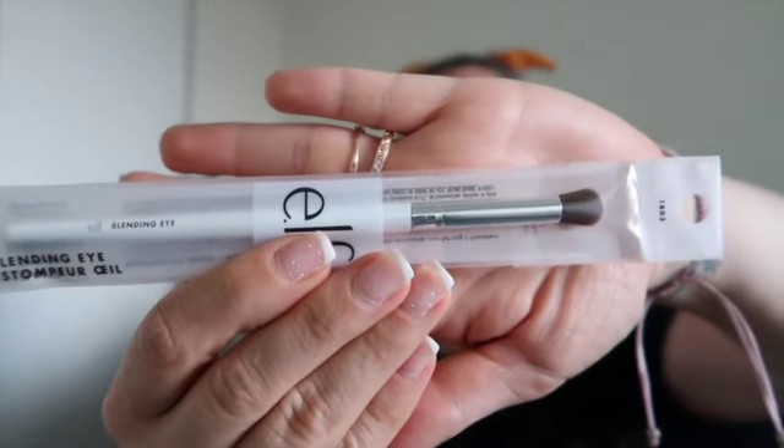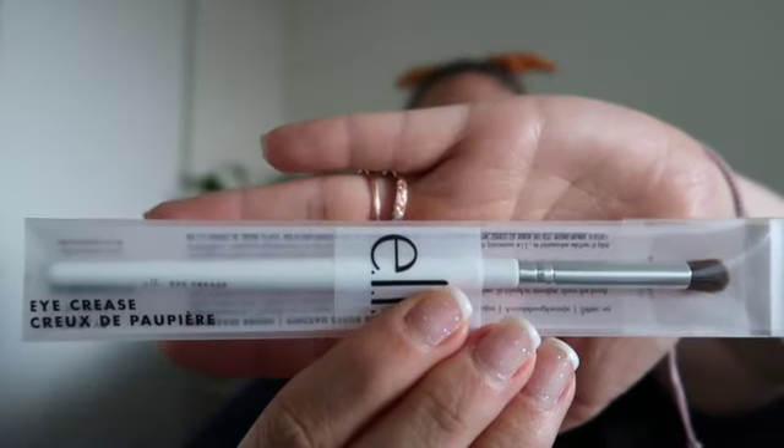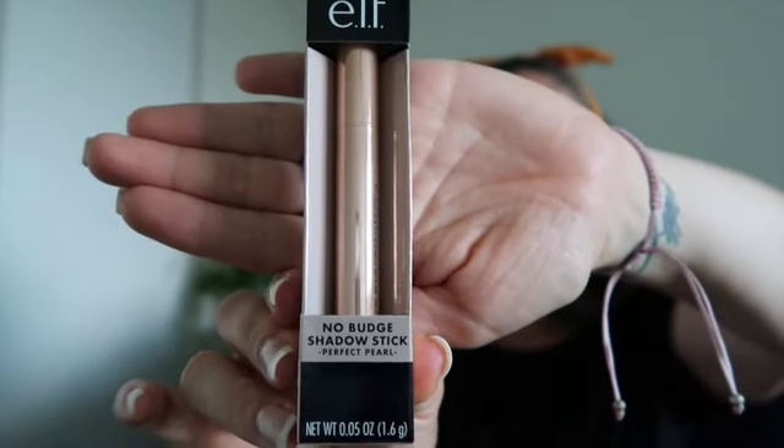I needed some new eyeshadow and concealer brushes so I decided to get a blending eye brush, a concealer brush, and an eye crease brush. I also snagged something that was very new — it's their elf No Budge Shadow Stick in Perfect Pearl. This is a metallic eyeshadow and I'm very excited to try that in my routine.